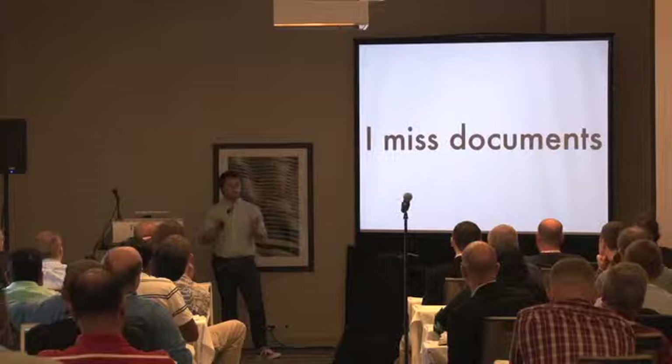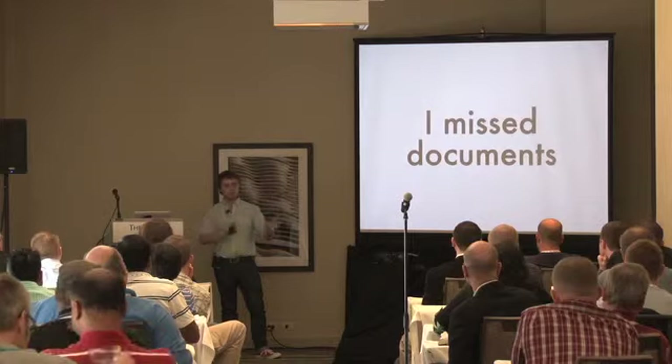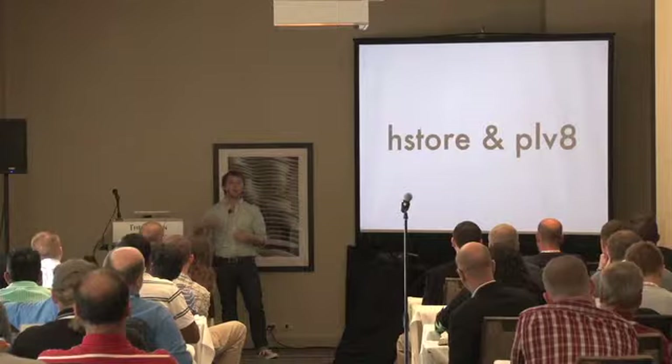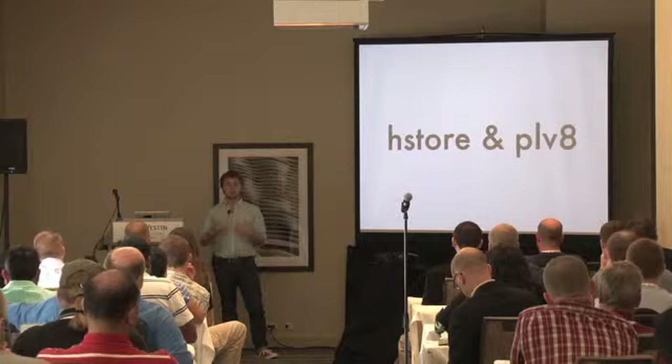Since coming back to relational databases and Postgres, I really missed my document storage. Postgres was great, I love it, but it was just a little more friction than I was used to. But I should say I don't miss documents anymore because I can use them in Postgres now — with two things: HStore, which you can use today and has been around for several versions, and PLV8 which lets you use JSON. I want to touch on HStore first, then the majority of the talk will be on PLV8 and JSON.